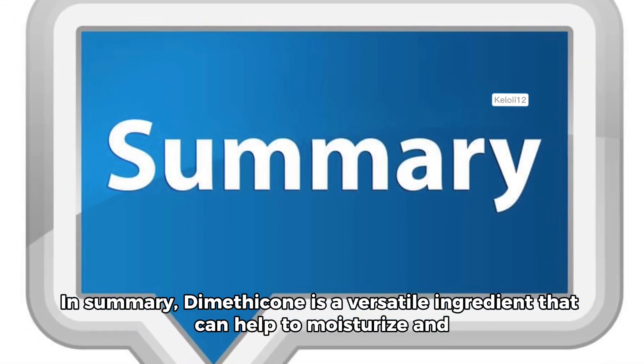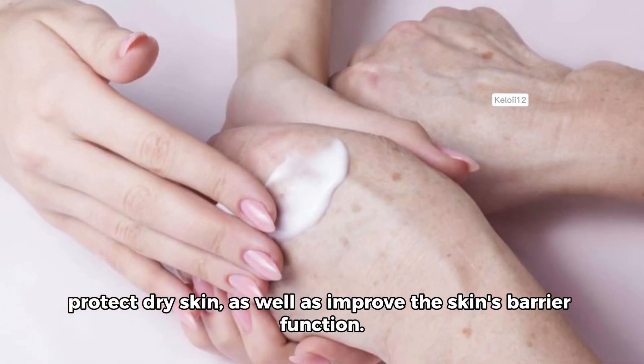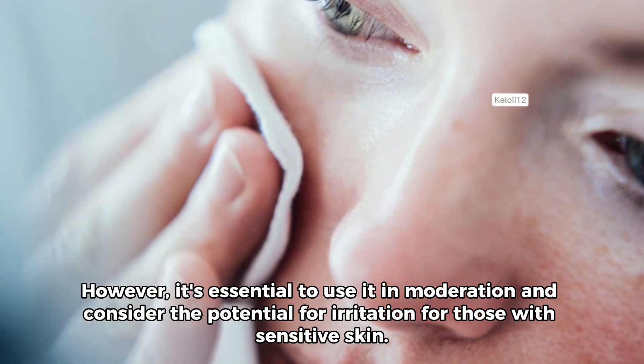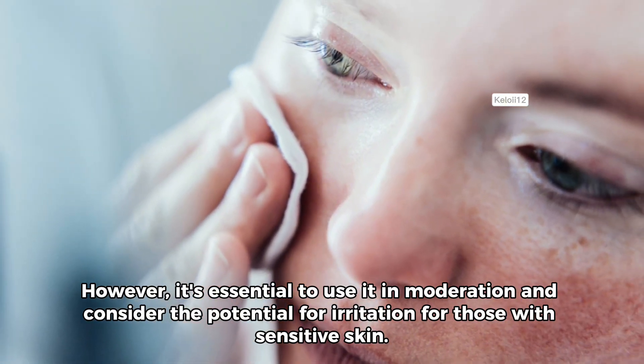In summary, dimethicone is a versatile ingredient that can help to moisturize and protect dry skin, as well as improve the skin's barrier function. However, it's essential to use it in moderation and consider the potential for irritation for those with sensitive skin.